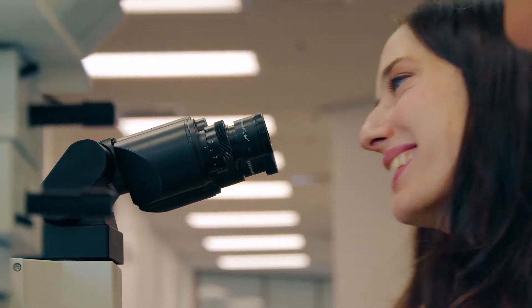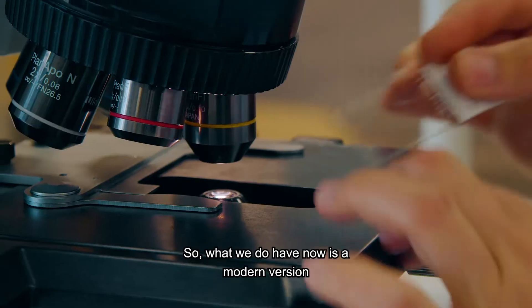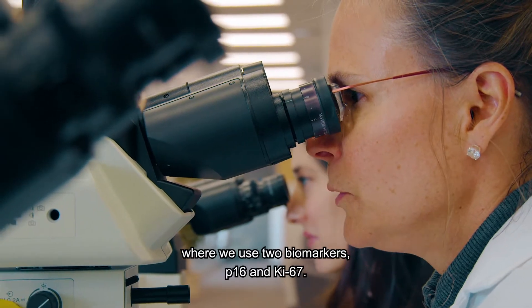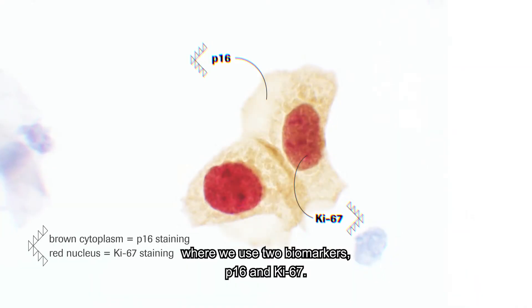I'm not totally sure what I'm looking at. So what we do have now is a modern version where we use two biomarkers, P16 and Ki67.